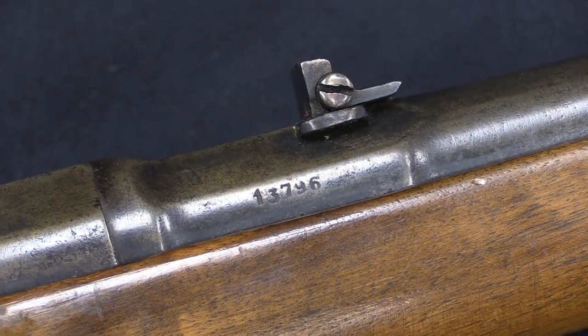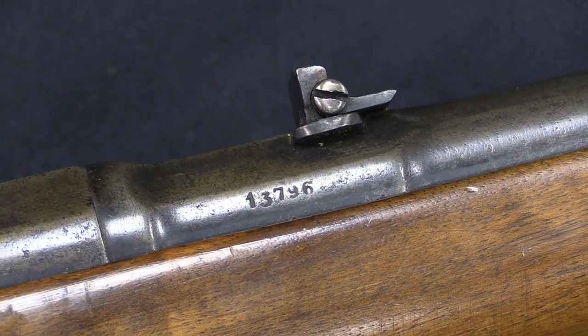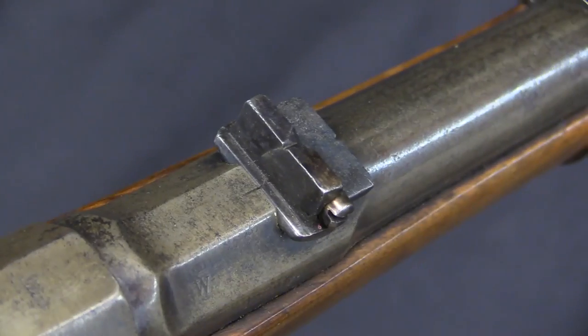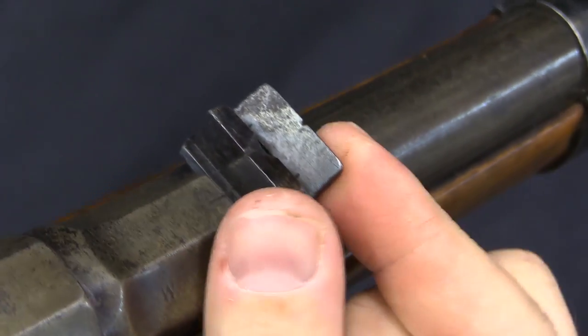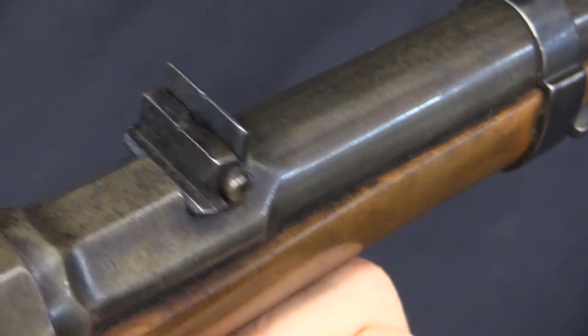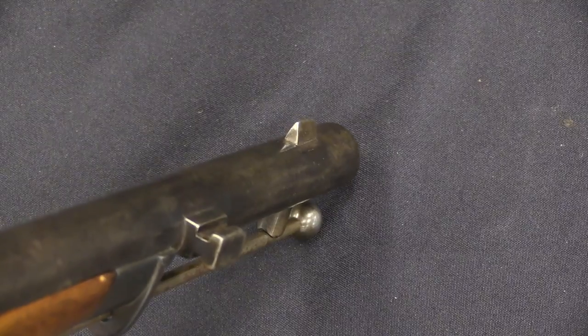This particular pattern of Dreyse will be found with serial numbers in the 13,000 and 14,000 range, which is what we'd expect. The rear sight is just an open notch, and you have a second one that lifts up for a longer range — though the exact distances for those two ranges are unfortunately not certain. The front sight is a nice big triangular post.